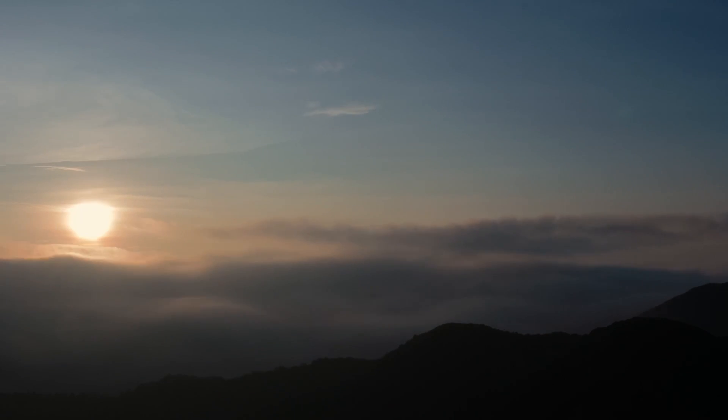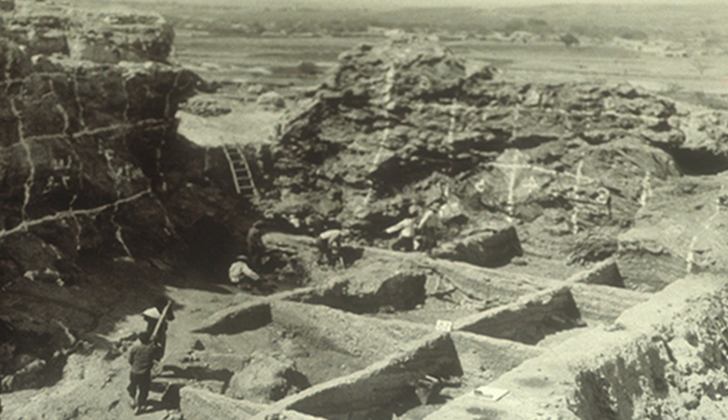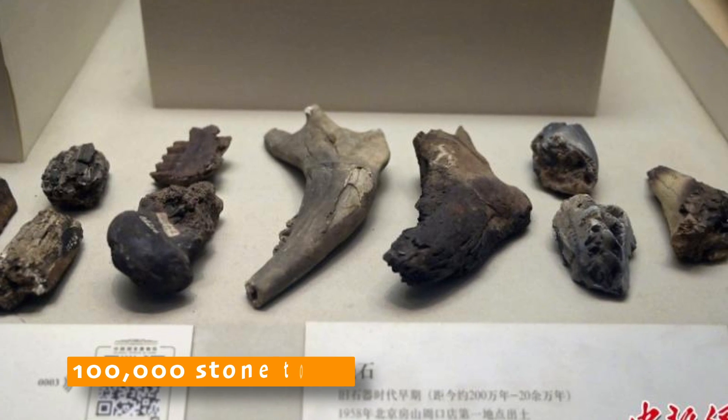Here's a fun fact: the Zhoukoudian site in China, about 40 kilometers south of Beijing, has the most Homo erectus fossils found in one place, representing about 50 individuals and 100,000 stone tools.